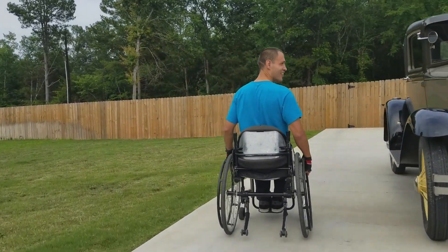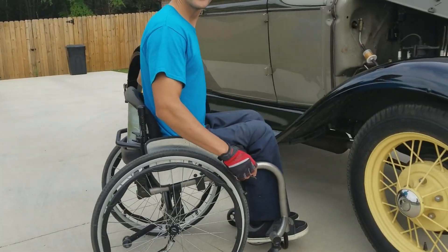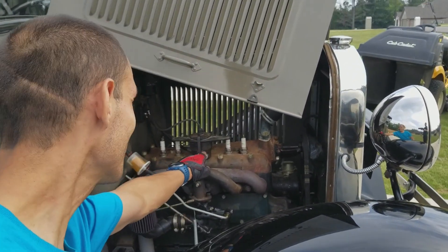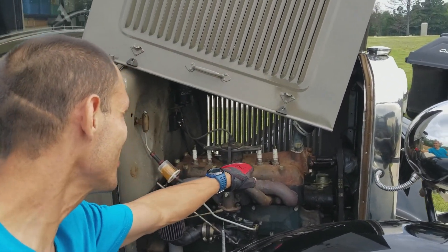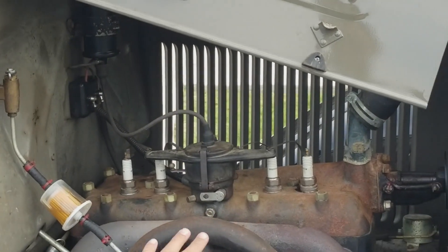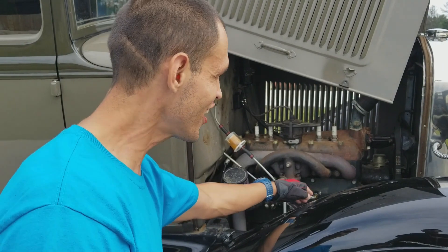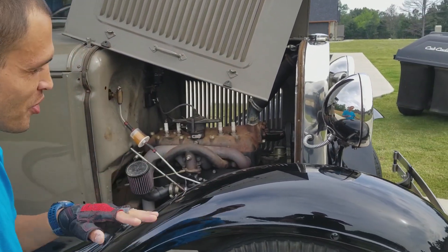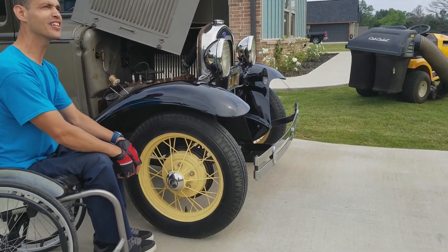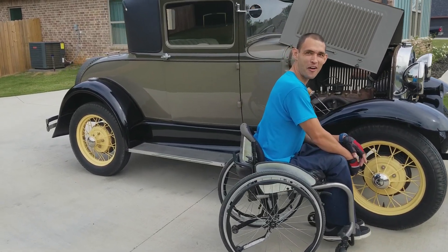It's got the original block. Check this out, guys. You got the distributor right here, you got your flathead, you got your spark plugs, your distributor points, your ignition coil right here. You got a straight motor right here — this is original. Of course you got some sort of aftermarket modifications, but you got your drive belt, your radiator. This is badass, man. 1931 — this is 92 years old, man!